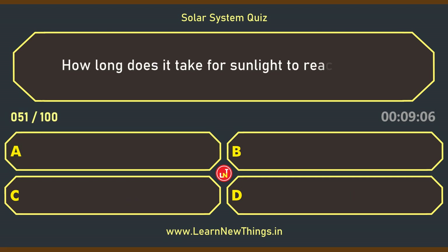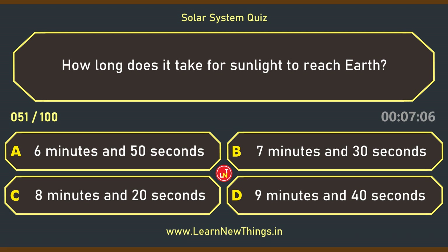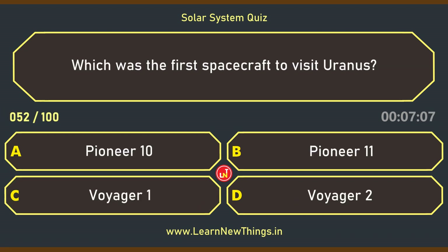How long does it take for sunlight to reach Earth? 8 minutes and 20 seconds. Which was the first spacecraft to visit Uranus? Voyager 2.